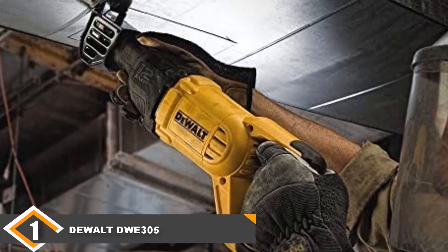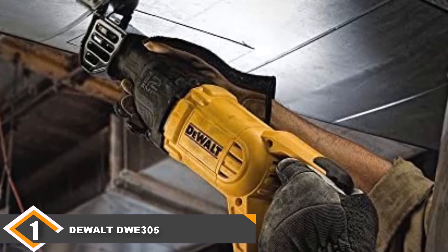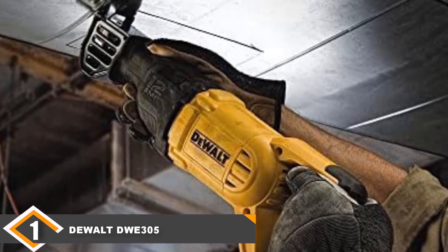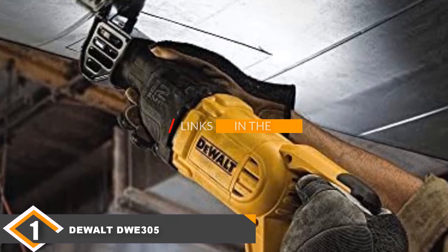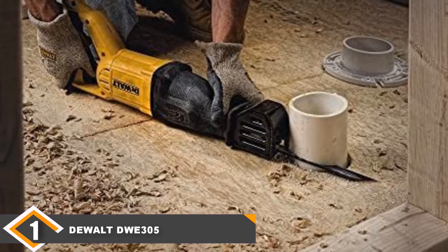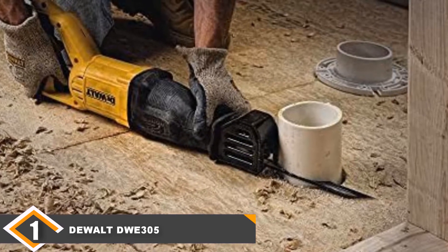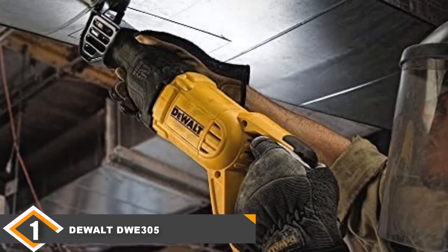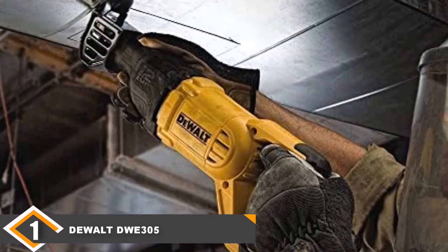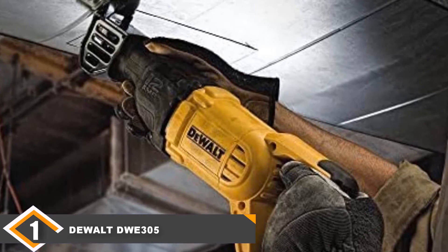Number 1 position is dominated by the DEWALT DWE305 Corded Reciprocating Saw. The DWE305 from DEWALT is a powerhouse of a corded reciprocating saw that will power through any task you throw at it. The maximum blade speed of 2900 strokes per minute is sufficient for all heavy-duty work, including construction and demolition. The 1-1/8 inch stroke length combined with the blade speed makes cutting any material quickly and with fewer passes.